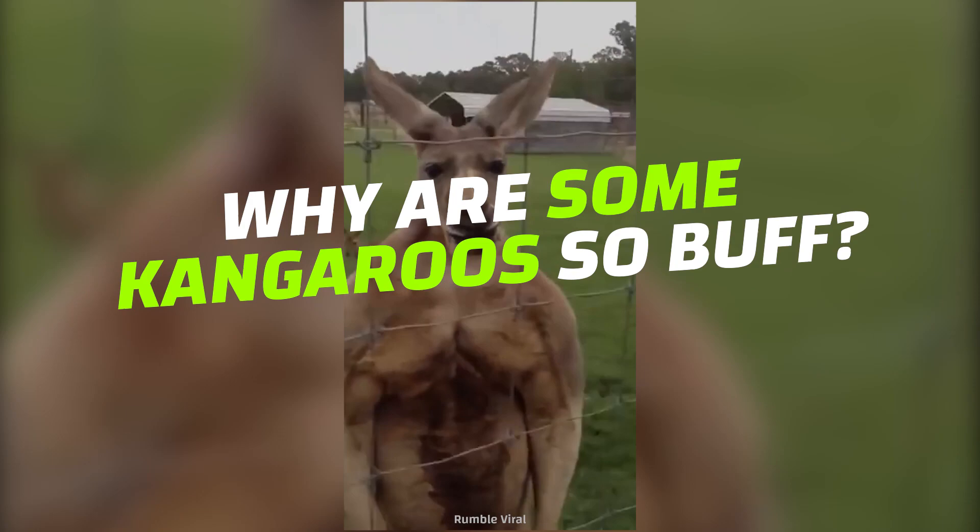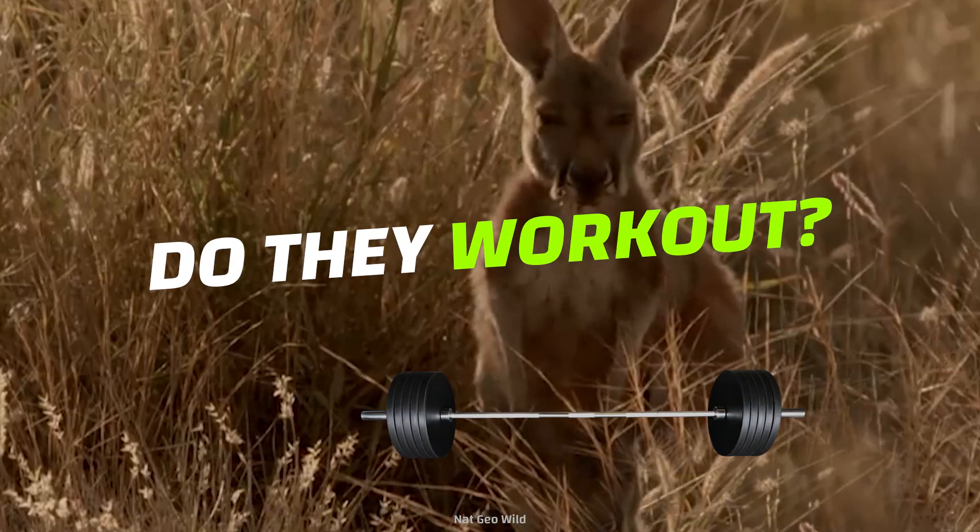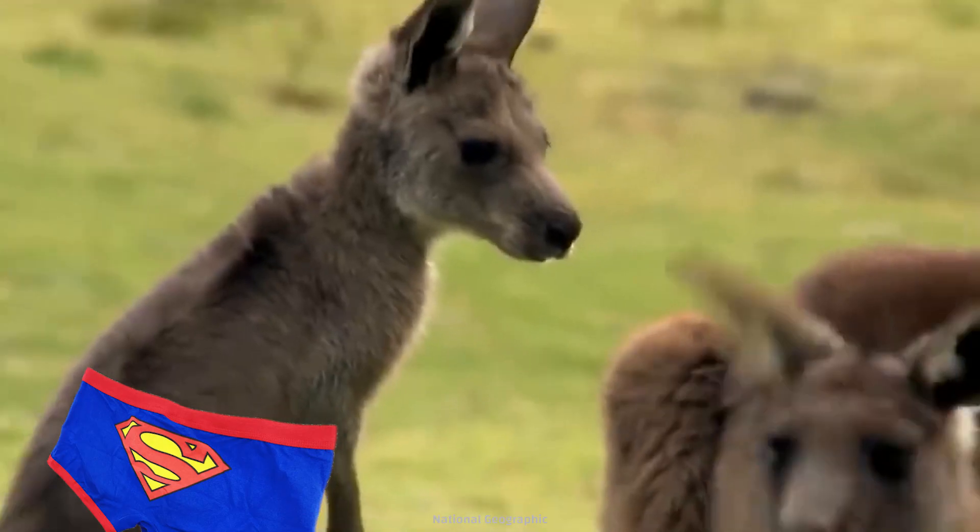So why are some kangaroos so buff? Do they work out? And what do they eat? And should they wear underwear?